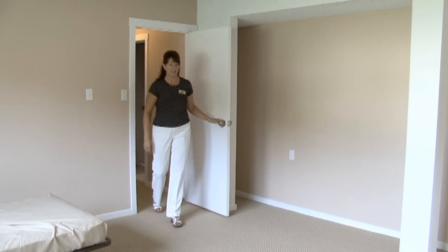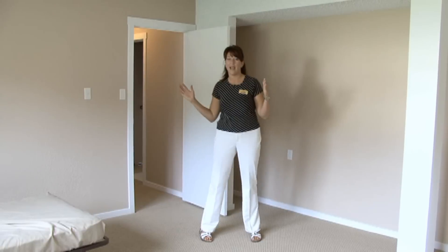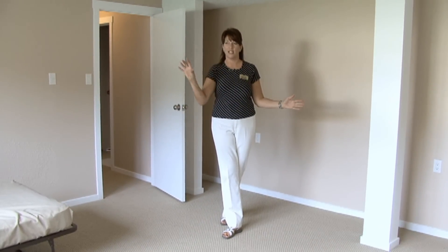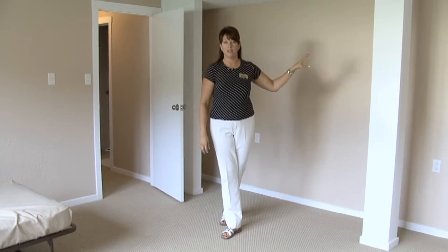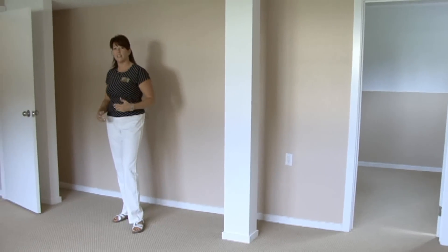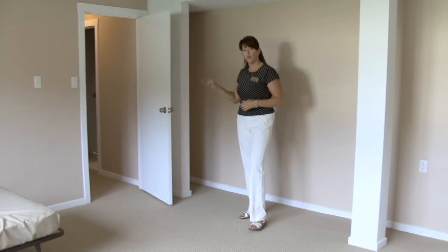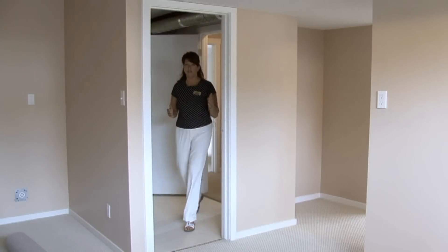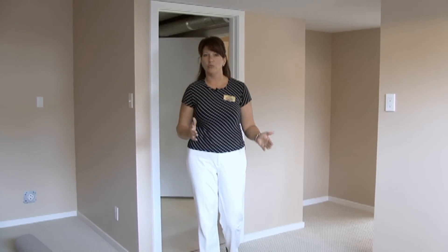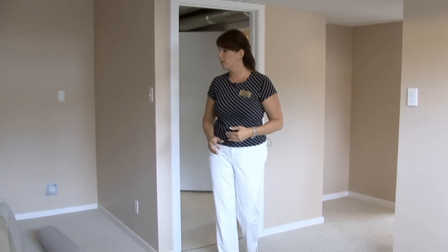Coming from upstairs, downstairs on this half of the basement is a large rec room with a huge daylight window and a back bedroom den. The other half of the basement has great suite potential with an outside basement entry. Coming in from the other half of the house, this area has great potential for a one bedroom suite.